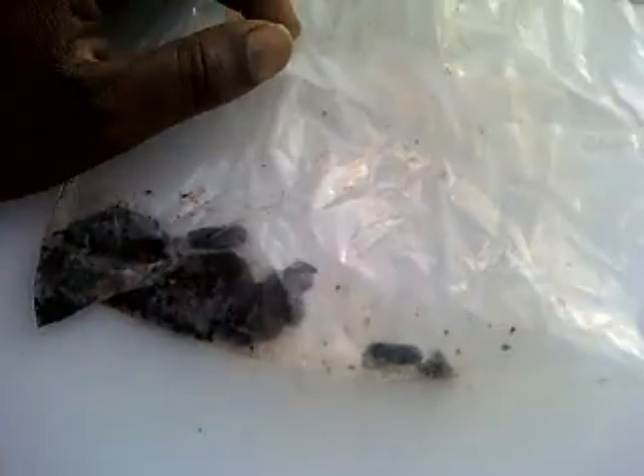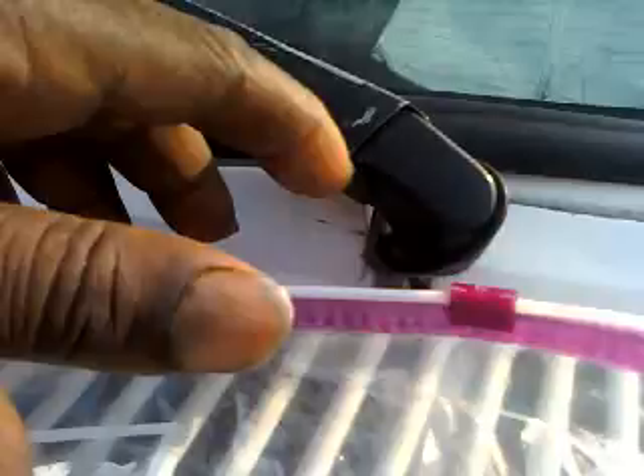Smart dust comes from nanotechnology, and nanotechnology is being used to interface with the microwave and satellite systems. This smart dust looks like a pill form, and I'm going to open the bag here and see if I can actually get the samples.